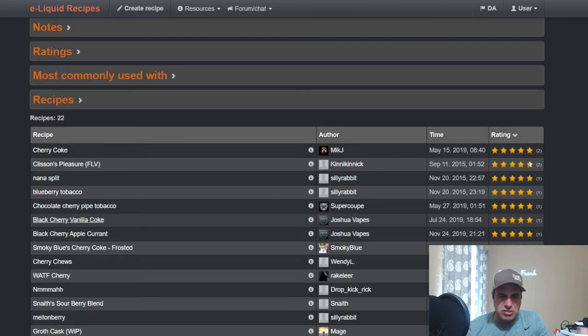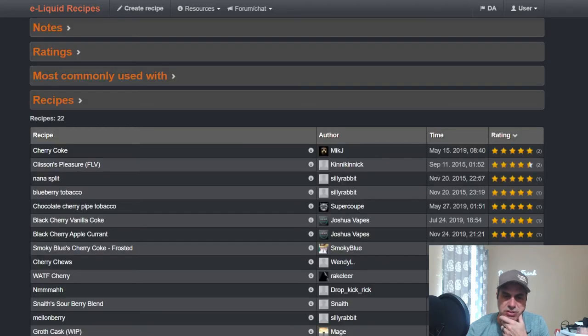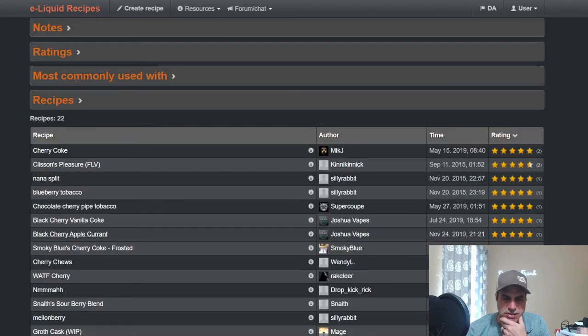Joshua Vapes uses this flavor a couple of times. He typically mixes flavors rather high, but here he uses it at 2% with Flavorah Cola at 3%, some smooth vanilla and sweetener — not bad, I might actually want to vape that one. He also used it with an apple blackcurrant mix at 1.5%, with Blackcurrant and Red Apple at 4%, plus sweetener.